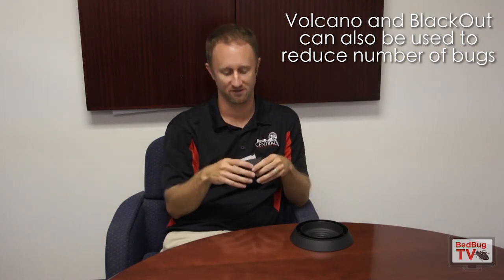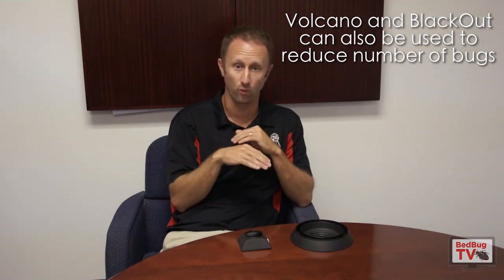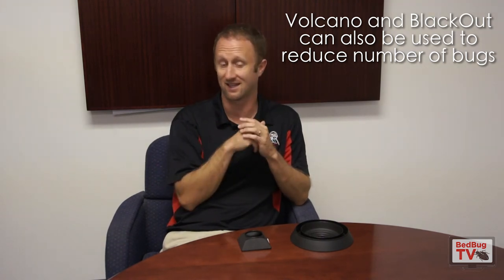It's really important in managing infestations across communities. We've also seen people use these devices to drive numbers down in big infestations. We had a housing authority in Pennsylvania, for instance, that sent us pictures of Active Volcanoes that were literally full of bed bugs — hundreds of bed bugs inside of them. I'm not saying it's going to solve the problem, nor would we ever position a monitor that way. But what it is going to do is help drive numbers down. If you have 300 bed bugs inside that device, that's 300 bed bugs less that you have to deal with. So you can use them both proactively to detect infestations, as well as reactively to help drive numbers down.